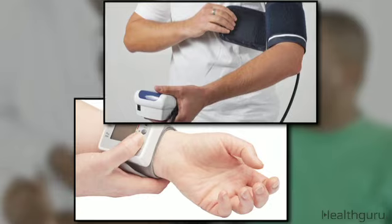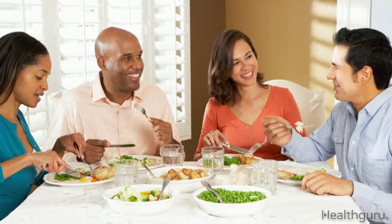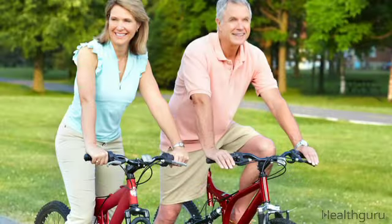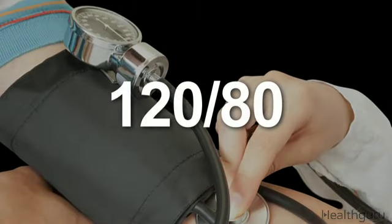An at-home blood pressure monitor is also useful. Two-thirds of adults with diabetes have high blood pressure. That increases their risk of heart attack, stroke, kidney disease, and vision problems. Fortunately, blood pressure can be controlled through changes in diet and exercise, as well as medications. You should aim for a reading of 120 over 80.